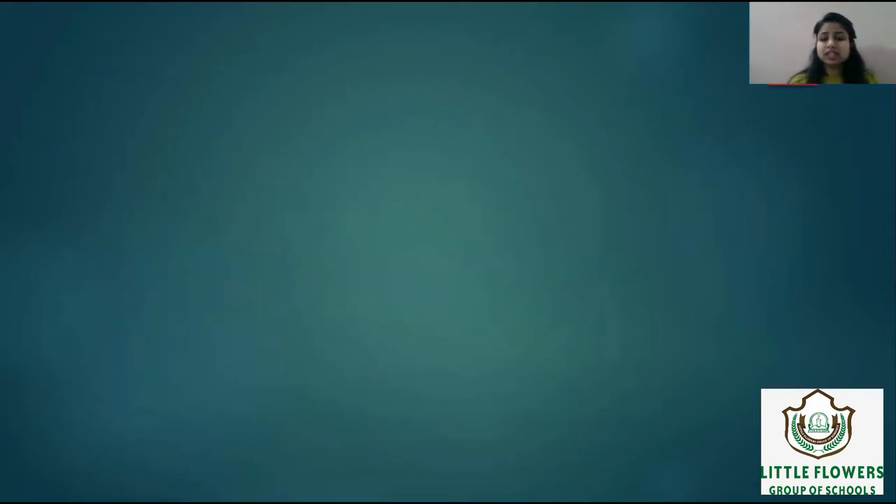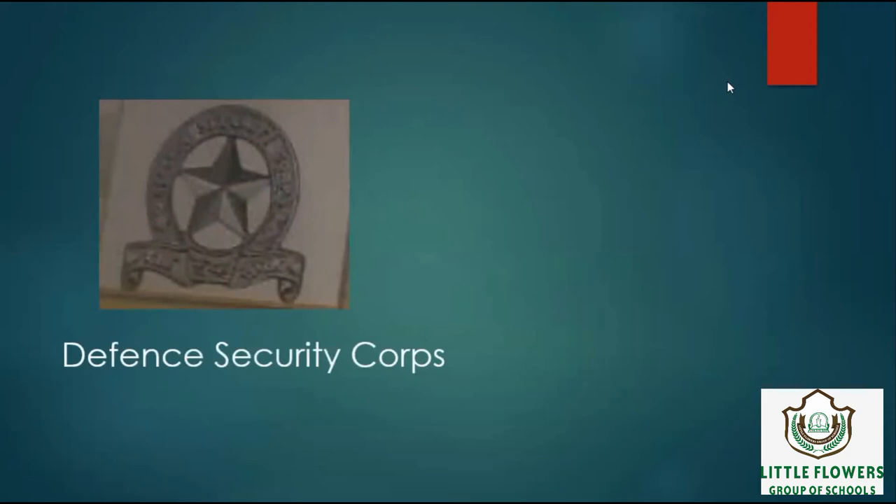India has many specialized forces which are meant for maintaining law and order. In this lesson, we will learn the logos of these forces. The first logo is of Defense Security Corps. The role of Defense Security Corps is to ensure the protection of designated defense installations against sabotage and pilferage.